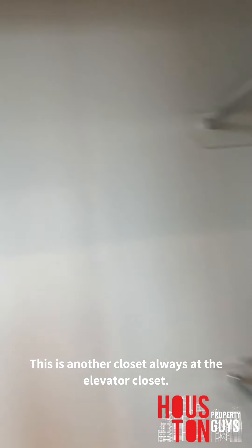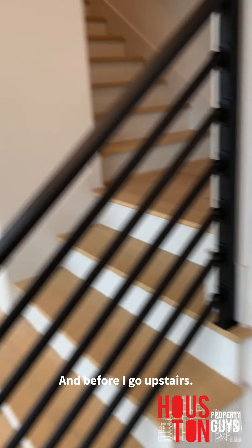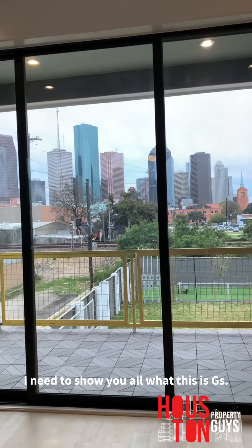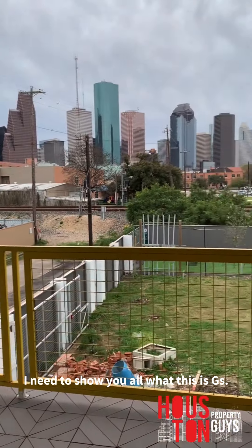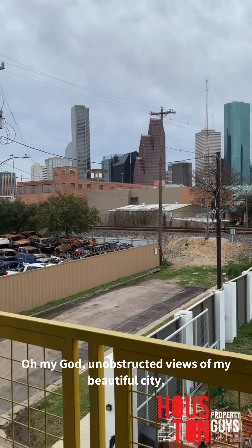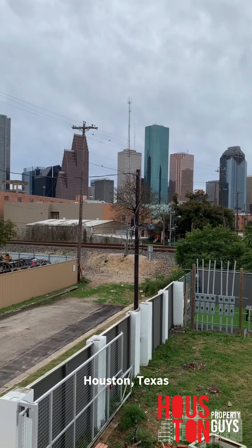This is the elevator closet — there's a closet like this on every floor because it can be turned into an elevator. And before I go upstairs I need to show y'all this — unobstructed views of my beautiful city, Houston Texas!